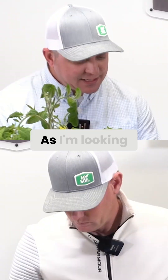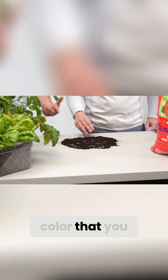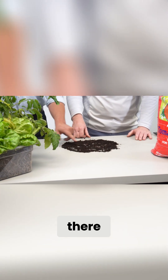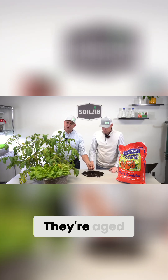Looking at this, it's a pretty uniform soil. I love that dark color — that's likely from a lot of that composted manure in there, and the little bit of wood chunks that you have are pretty well broken down and aged.